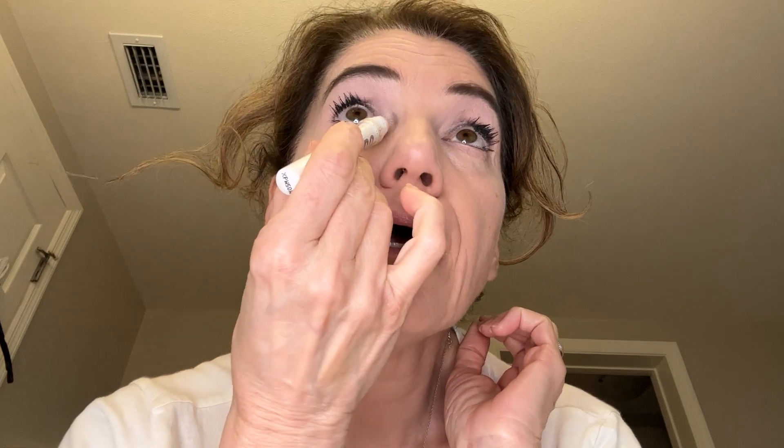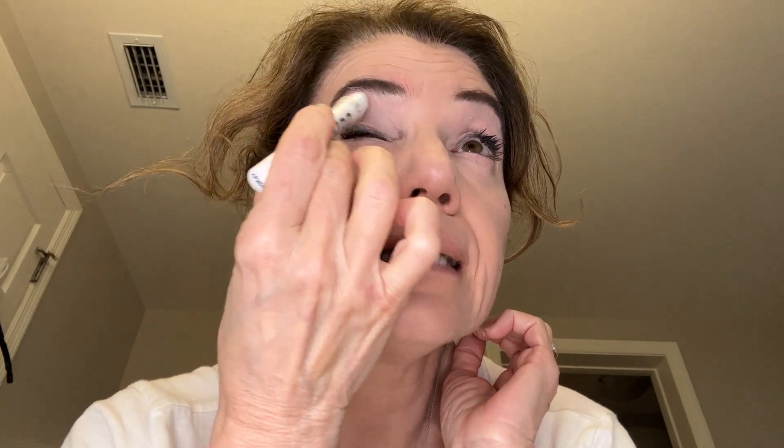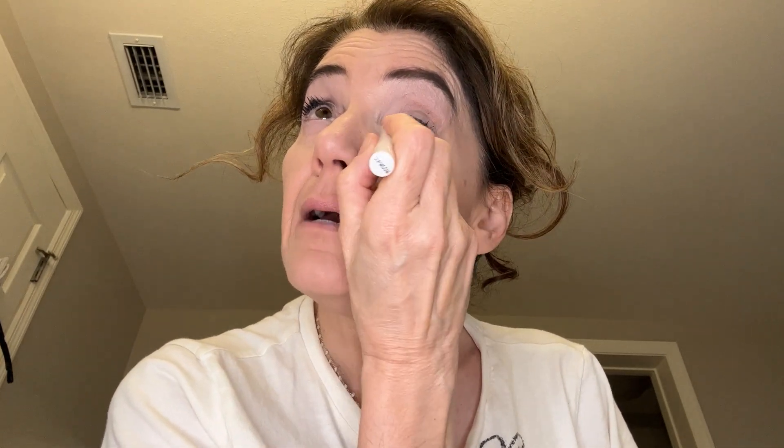I'm going to put it as a shadow and then as a liner down here — you see it makes your eyes look bigger. You can't beat this, it's like four to five dollars. Don't forget the corners of your eyes. This is so simple, even a beginner can do it.